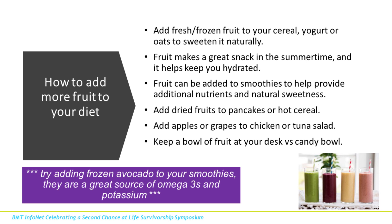How do we add more fruit to our diet? One of the easiest ways is to start by making smoothies. Fruit is naturally sweet and we don't usually need much to sweeten it up. It's a great snack in summertime because it helps keep you hydrated. In winter, you can use dried fruits in your oatmeal to give it extra fiber and natural sweetness. One of my other favorite suggestions is to keep a fruit bowl at your desk versus a candy bowl — I keep a couple of oranges, apples, and bananas, and you'd be surprised how often people stop by for a quick snack.